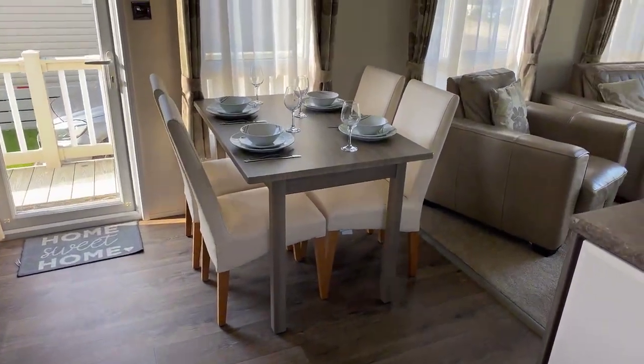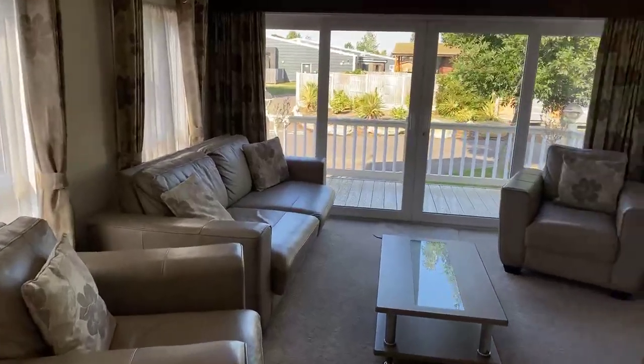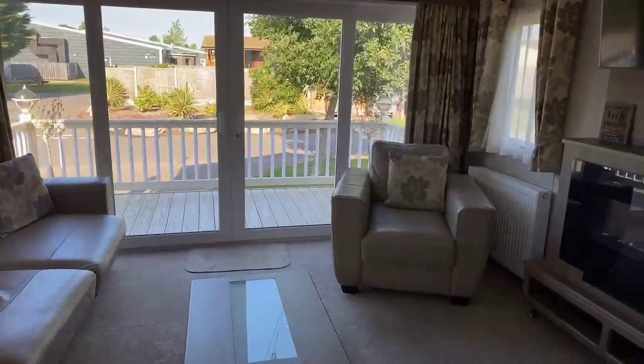This is a really nice little unit — one of the nicer ones I've been in myself. Coming through into the lounge now.